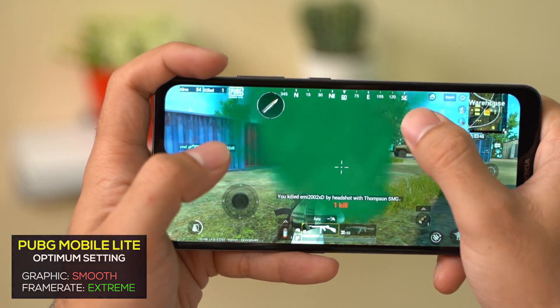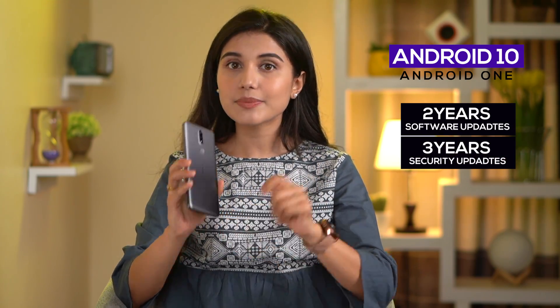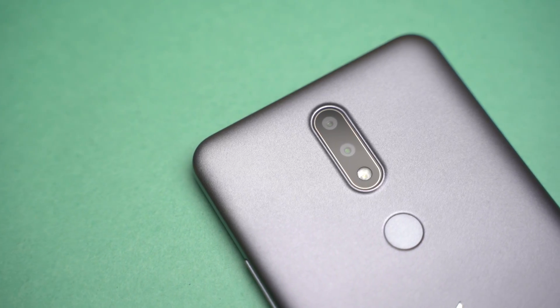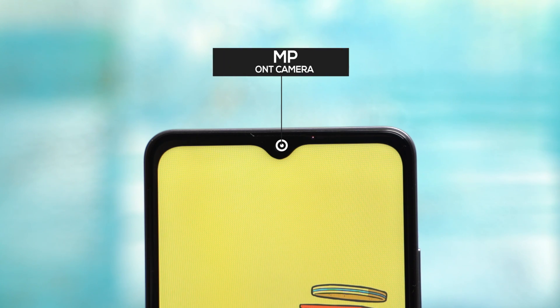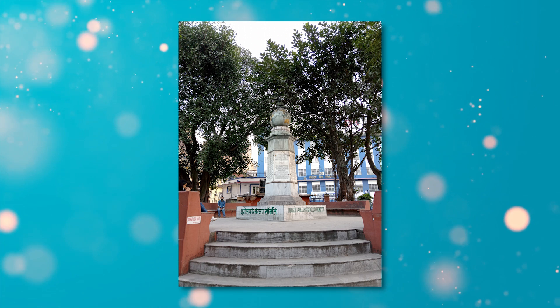The touch response on the display would also give up at times, making the gameplay experience abysmal. As for software, the stock Android 10 on the Nokia 2.4 is part of the Android One program, promising 2 years of software updates and up to 3 years of security updates. At the time of writing this review, my unit had already received the September security patch, which is great. Now, the Nokia 2.4 comes with the same dual rear camera setup and a single front-facing lens, so the camera performance is more or less similar to its predecessor.